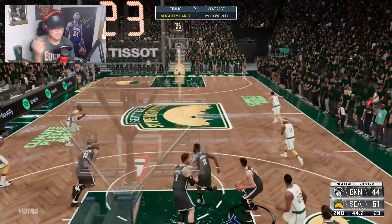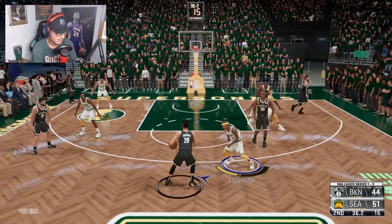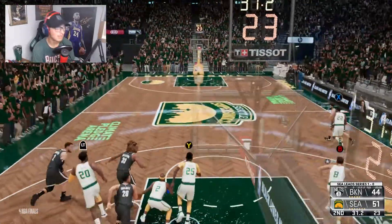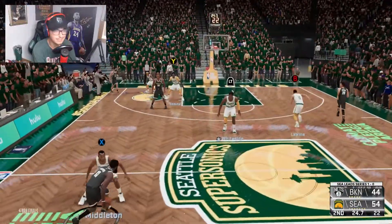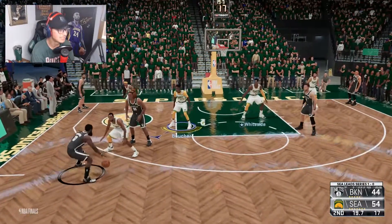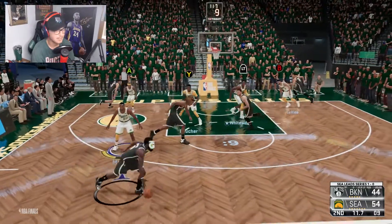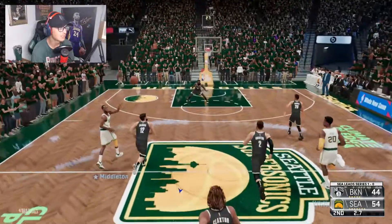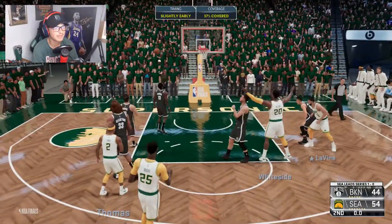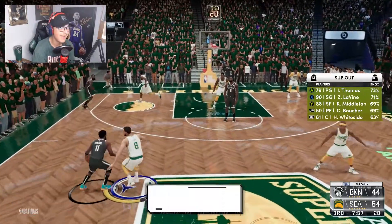We need to rest our starters for Game 3 in Brooklyn because the series doesn't start until the home team loses. Right now with two games in Seattle we look like we could win both. This is very relevant in real life — the Bucks were up 3-2 after going down 1-2, and the home team didn't lose until recently. Chris Middleton hits a pull-up three in transition at the buzzer — 10-point Sonics halftime lead. Let's keep up the pressure.